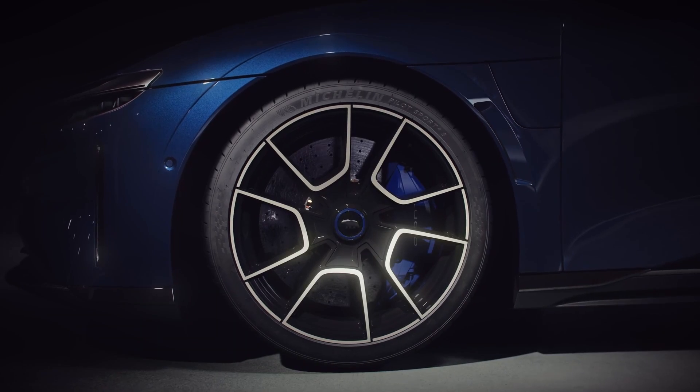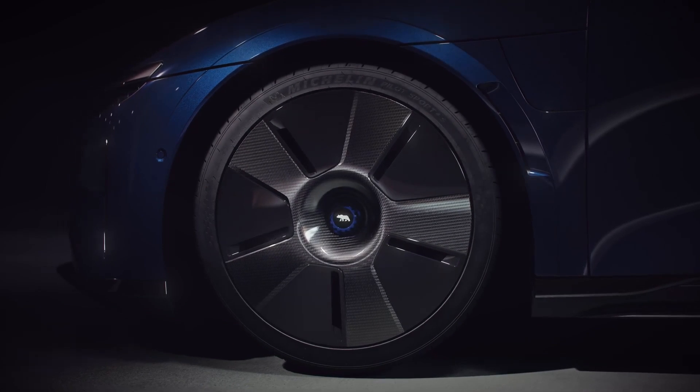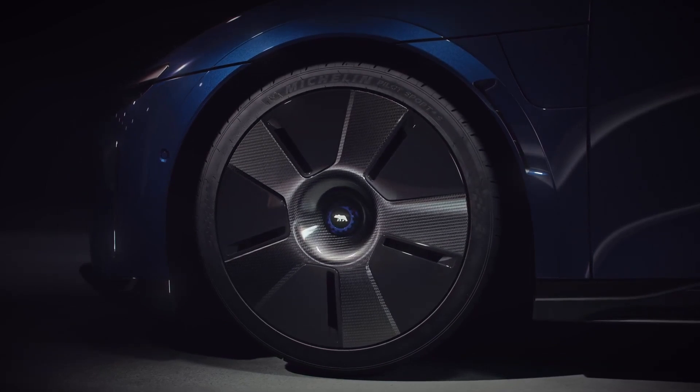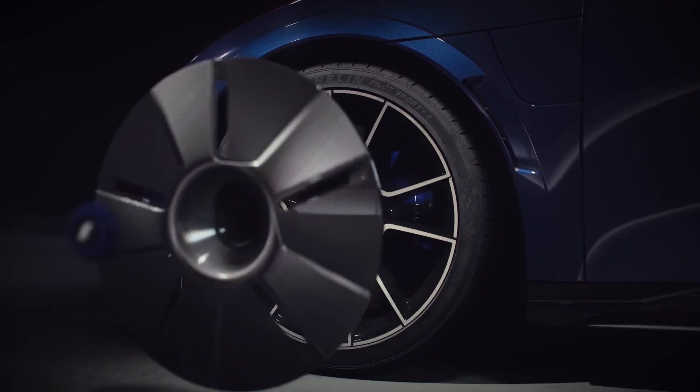The wheels also feature a removable carbon fiber aero disc, which can be installed for daily driving to achieve maximum aero and range, or they can be removed at the track for greater brake cooling and performance.